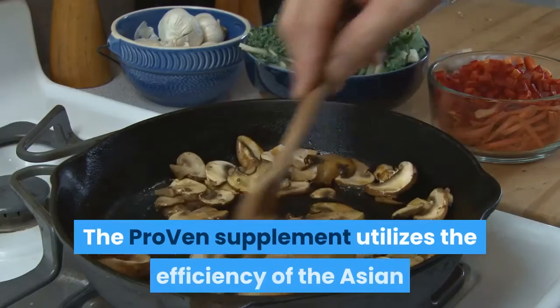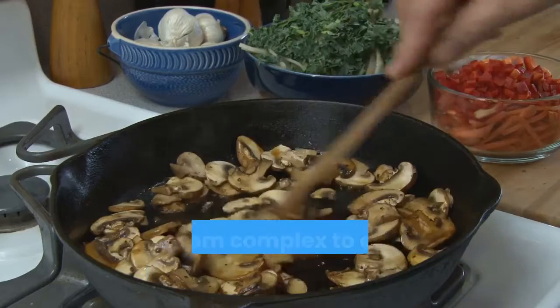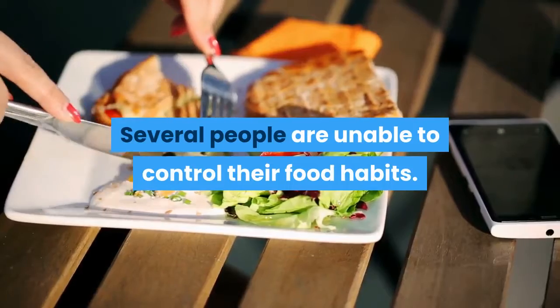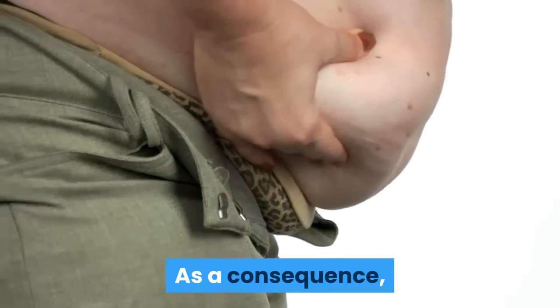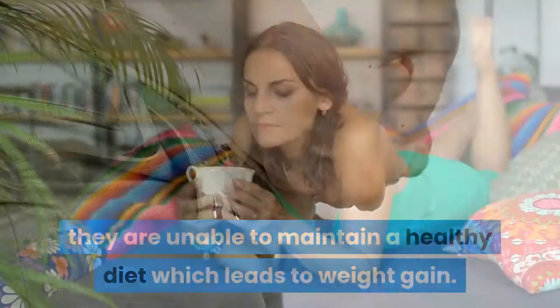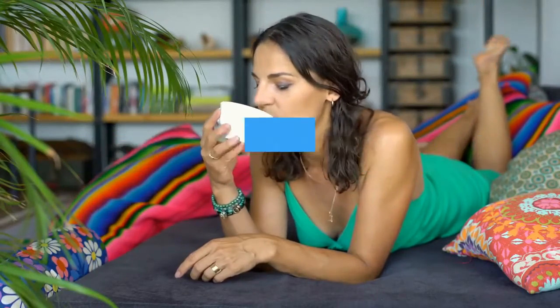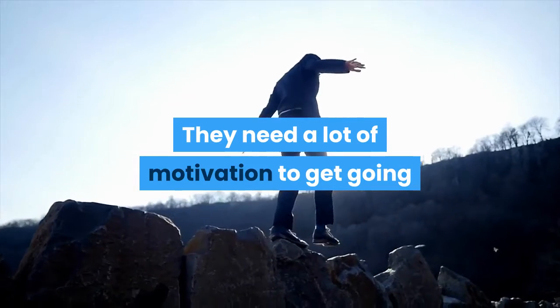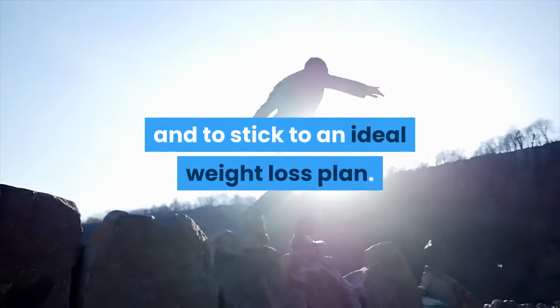The Proven supplement utilizes the efficiency of the Asian Mushroom Complex to optimize leptin levels in your body. Several people are unable to control their food habits. As a consequence, they are unable to maintain a healthy diet, which leads to weight gain. Such people feel that it is a total lie when somebody claims of losing weight within a few weeks. They need a lot of motivation to get going and to stick to an ideal weight loss plan.